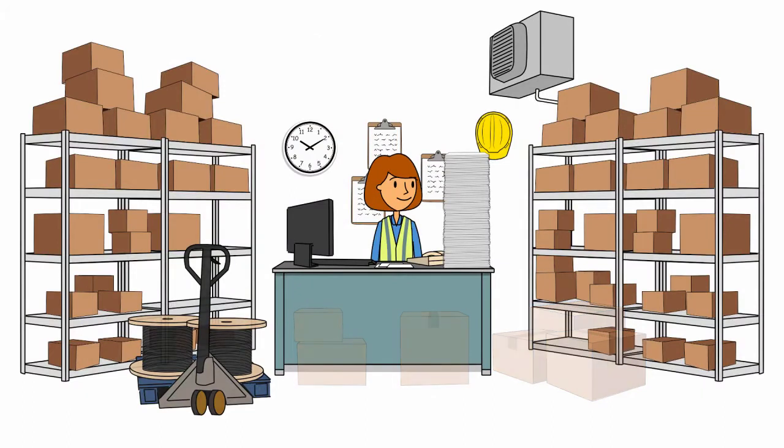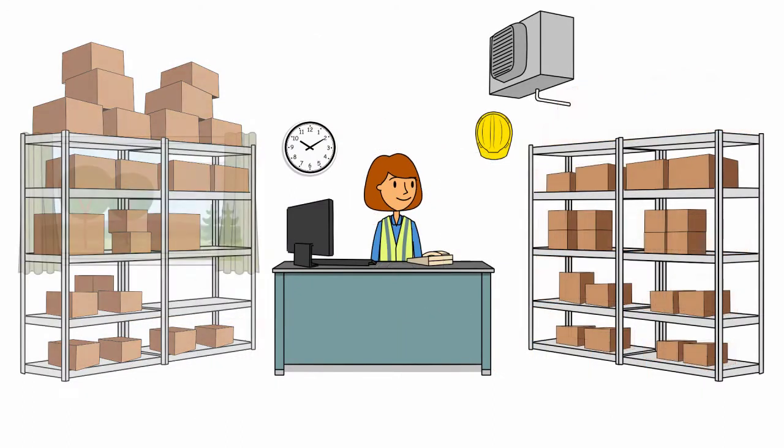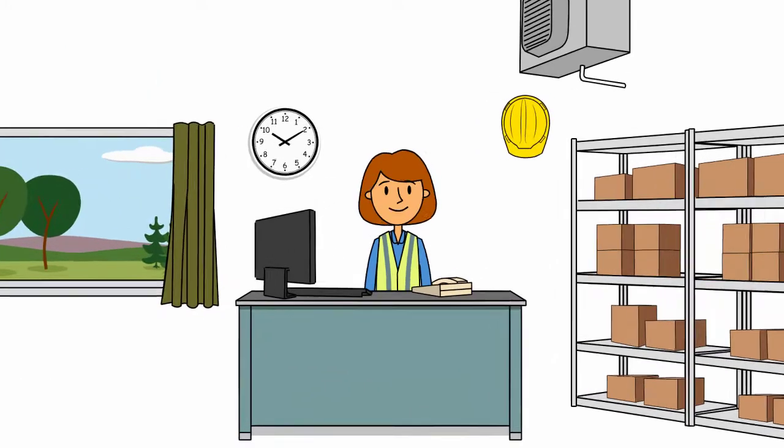Within two weeks, waste inventory was removed. Space was optimized. Eco consolidated her stock, which reduced SKUs.